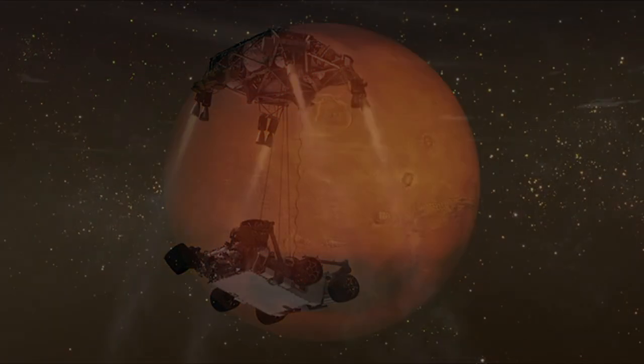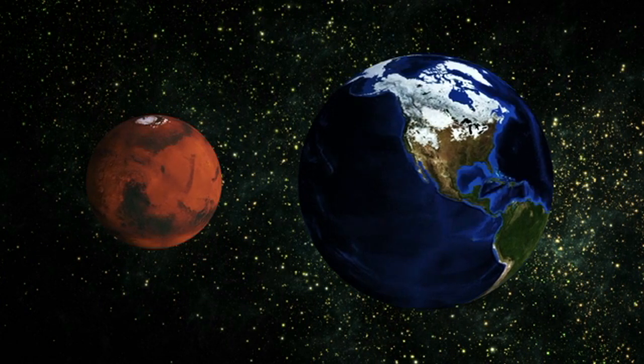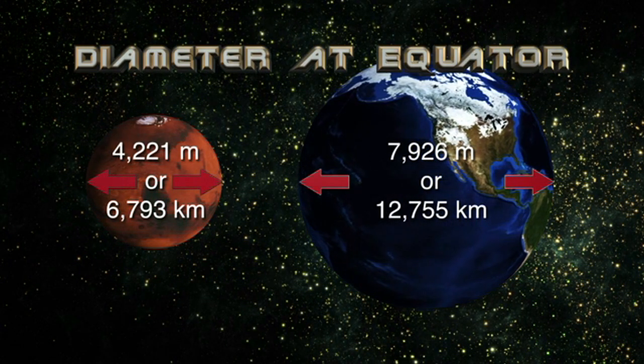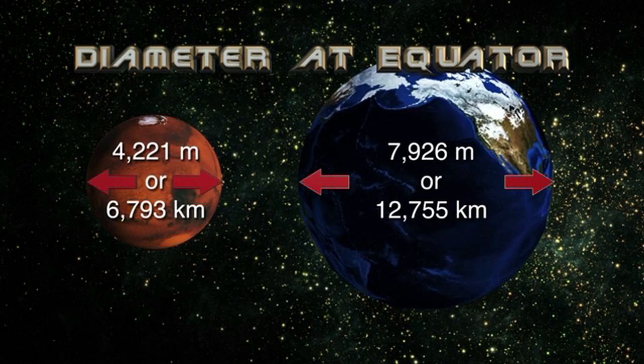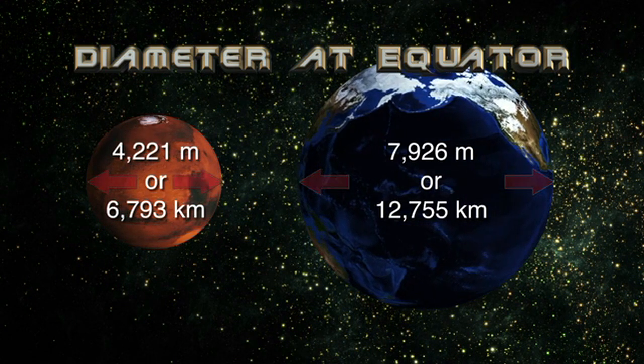Basics comparing Mars and our own planet Earth. Earth is almost twice the size of Mars. The diameter of Mars at the equator is 4,221 miles or 6,793 kilometers. The diameter of the Earth is about 7,926 miles or 12,755 kilometers.